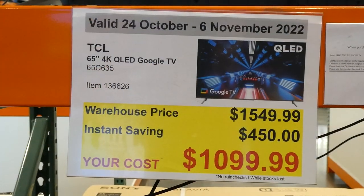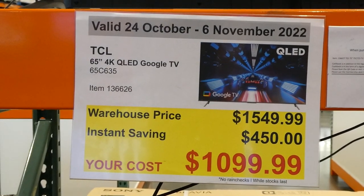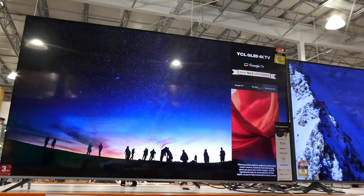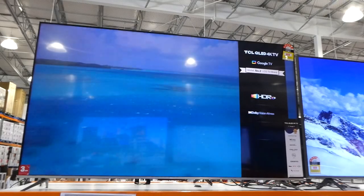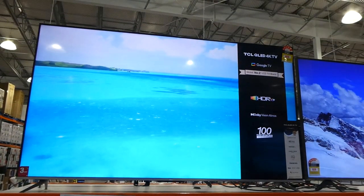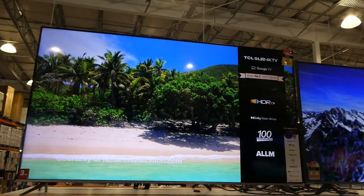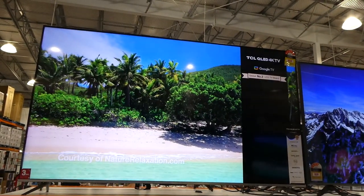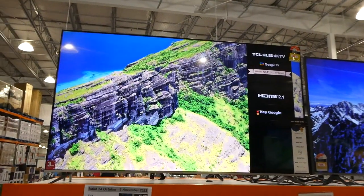TCL 65-inch 4K QLED Google TV is $450 off, down to $1,100. Just like the other one it's got quantum dot technology, Dolby Vision Atmos, HDR 10 plus, 120 hertz, ALLM and ONKYO audio. There's Hey Google as well and a three-year manufacturing warranty.